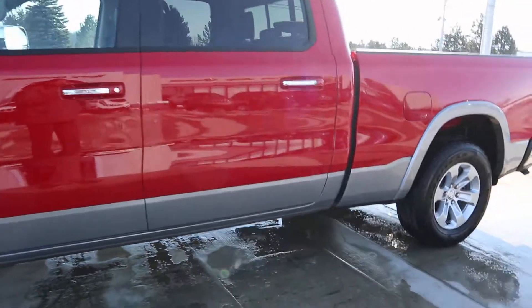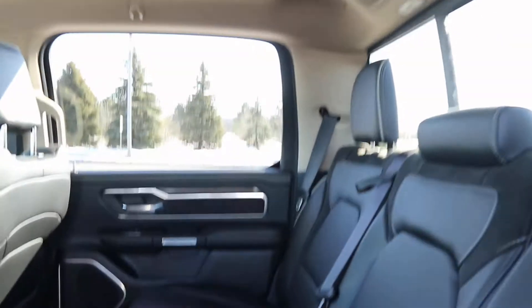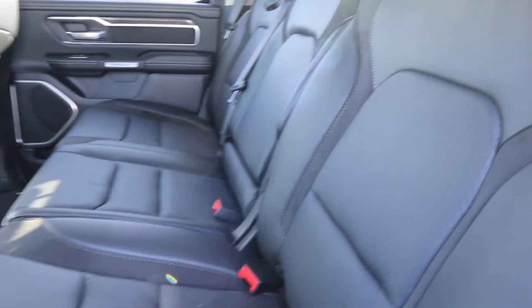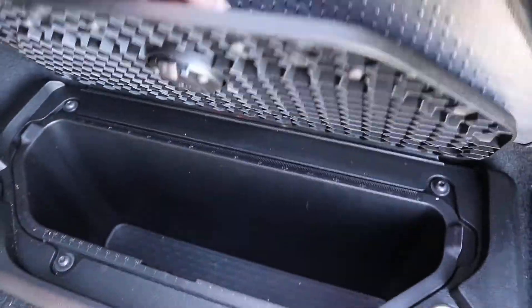Taking a look at the inside now. Back seats are in great shape. This does have the Ram bins, providing a little bit of extra storage.